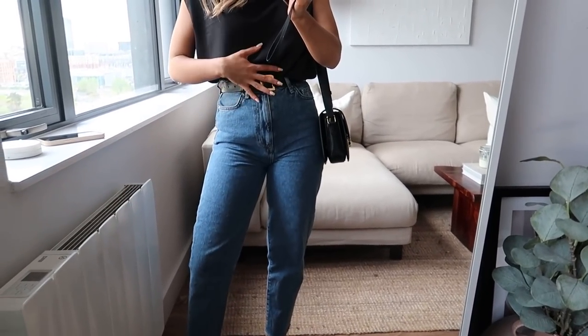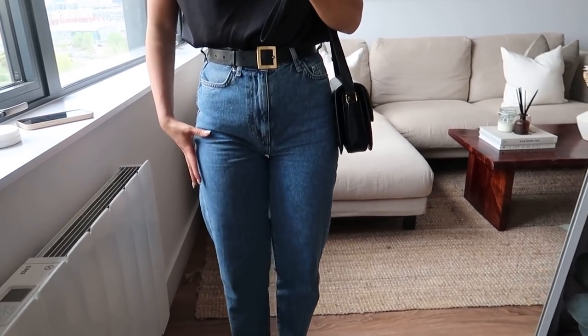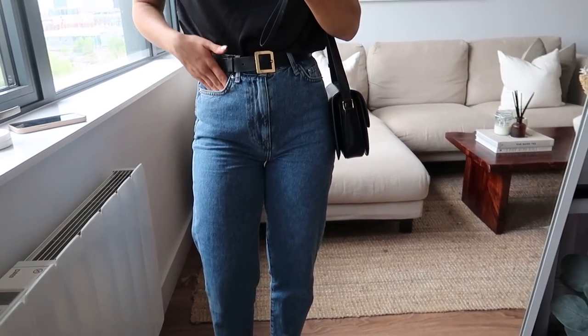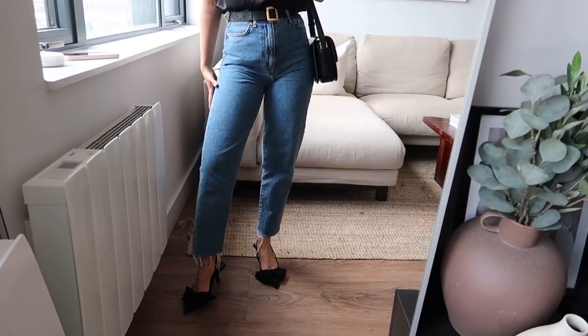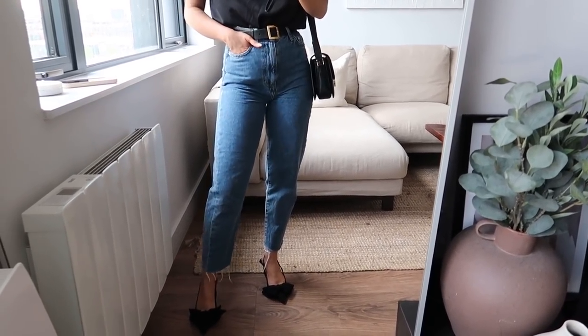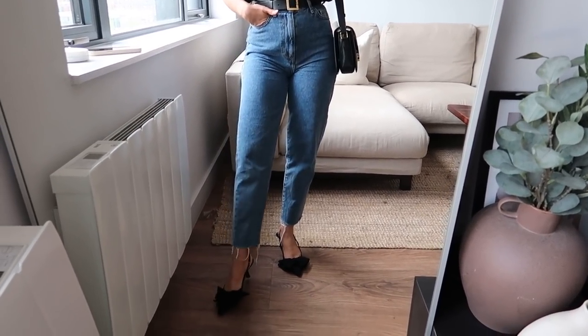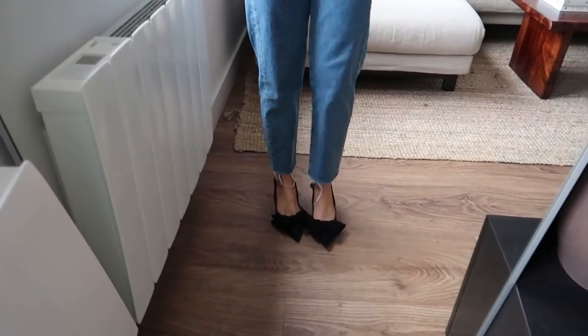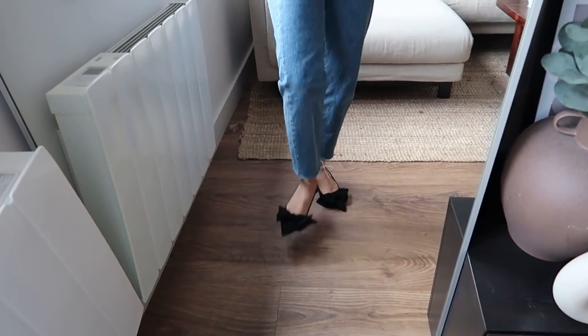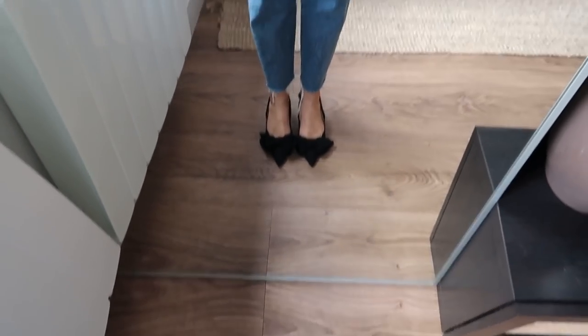They're really great if you have a smaller waist but like bigger thighs and a bum, which is my kind of body type, because they aren't too tight around your thighs so they are pretty comfortable. And then I have an old pair of shoes on from Zara — they're just these really cute little low heeled slingbacks with the bows on the front.